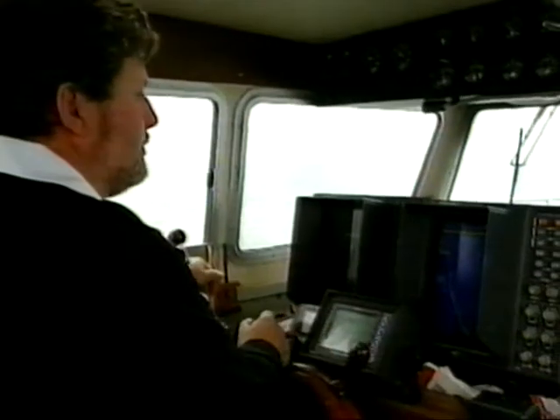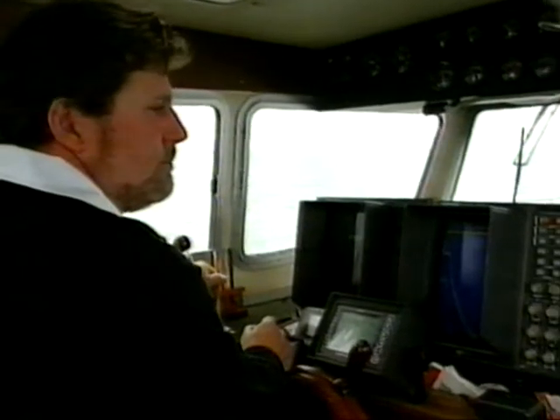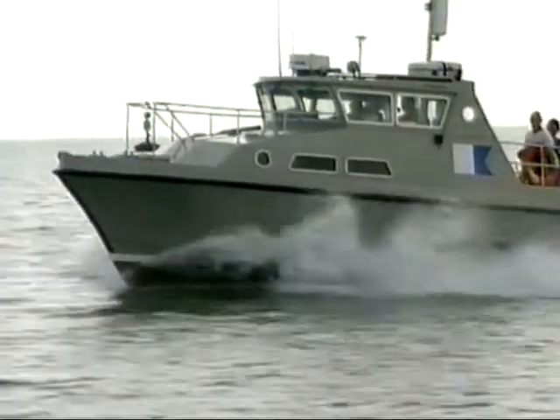If you sat down and said, 'well, it's going to cost X amount of money for this,' you'd say no, I'd put that resource to other things. Maybe a holiday — I mean, this is my holiday this year.